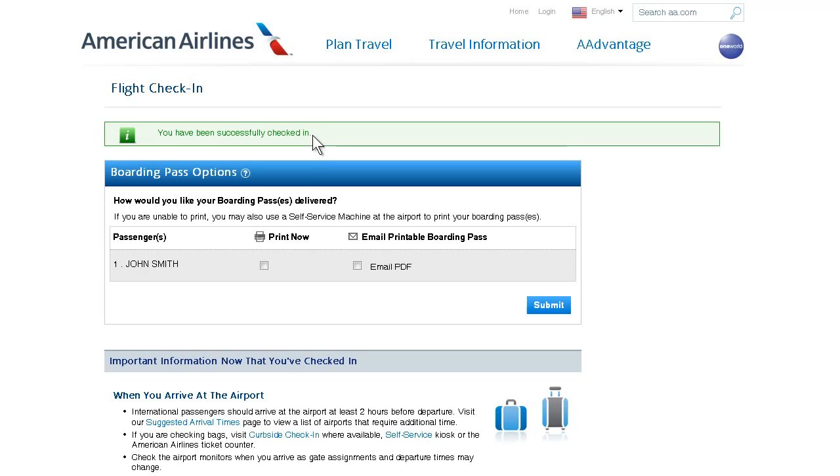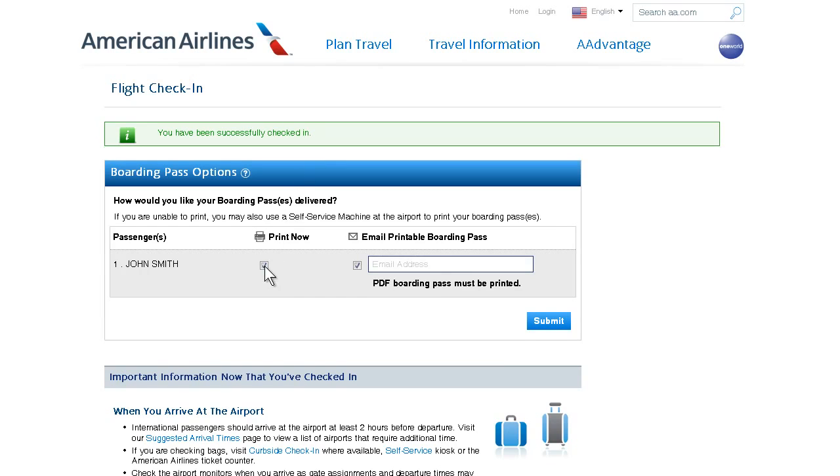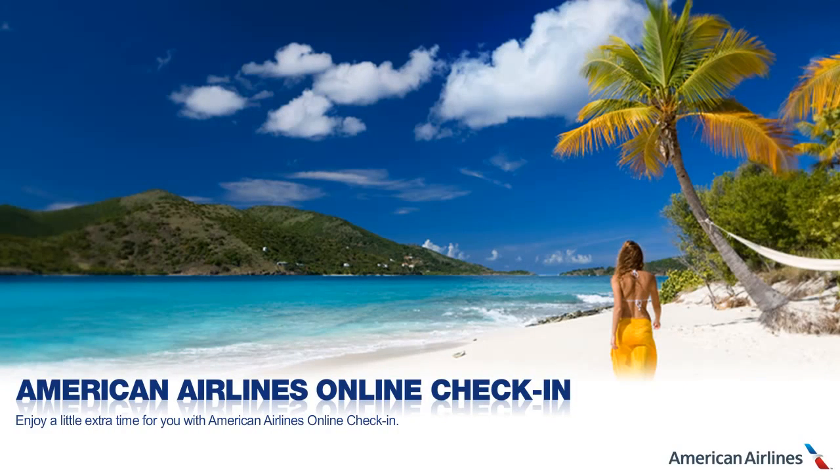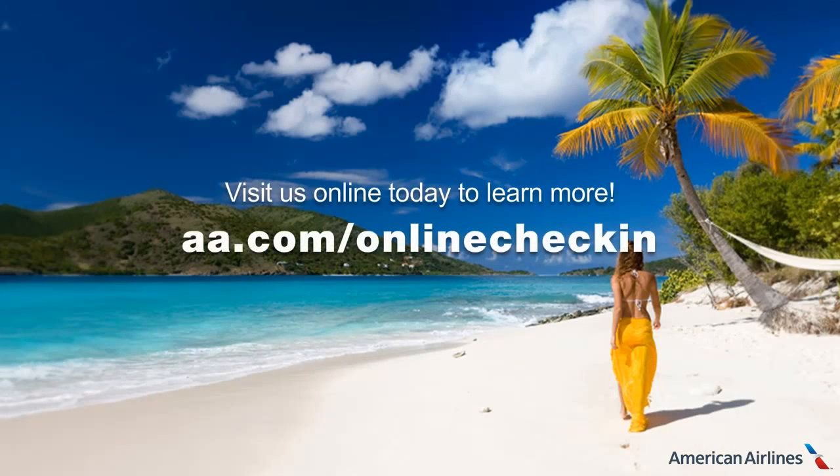With the click of a button, you're successfully checked in. Now you can print your boarding pass or have it sent to you via email. Enjoy a little extra time for you with American Airlines online check-in. Visit us online today to learn more.